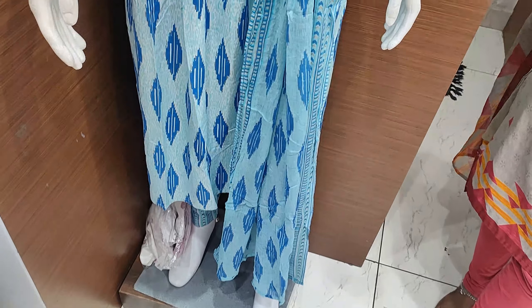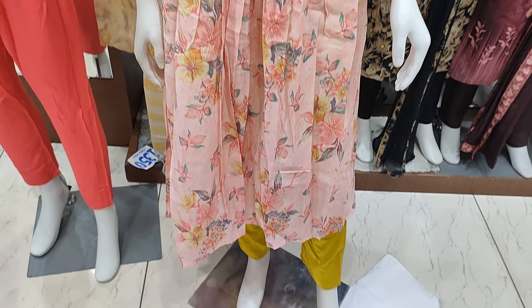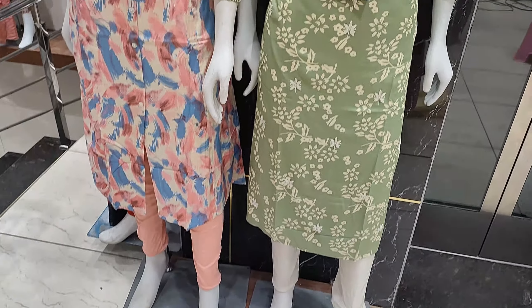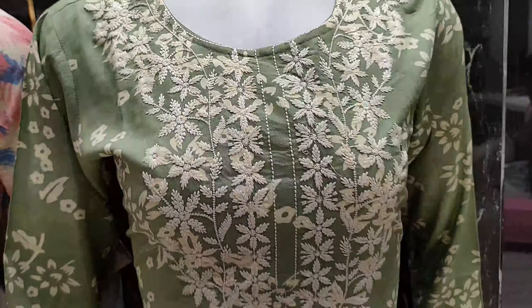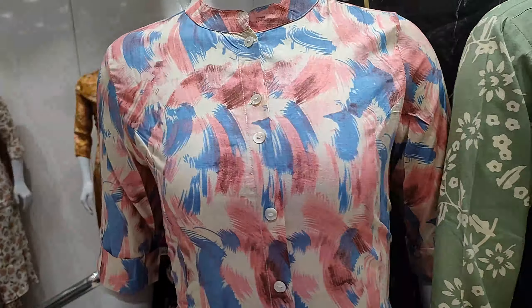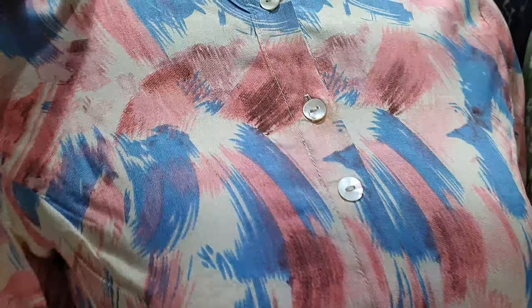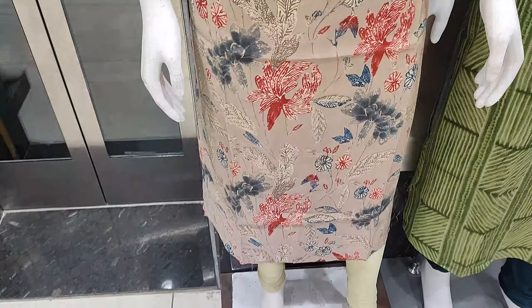This one is 640 rupees. This one is also 600 rupees. Here we have 600 rupees. This is a round neck design. Some fancy tops here are 650 rupees.